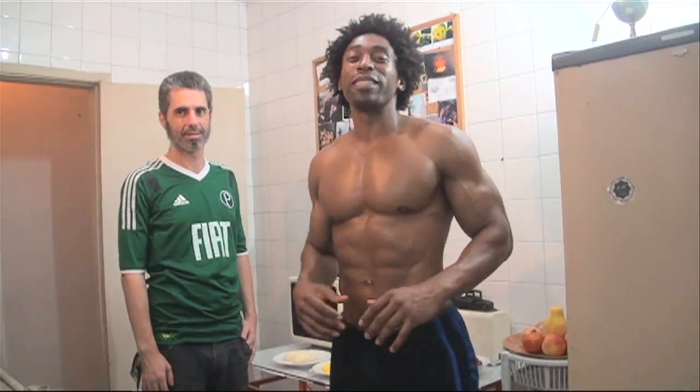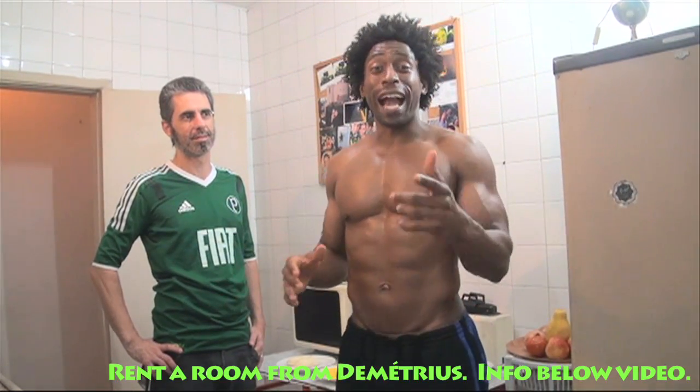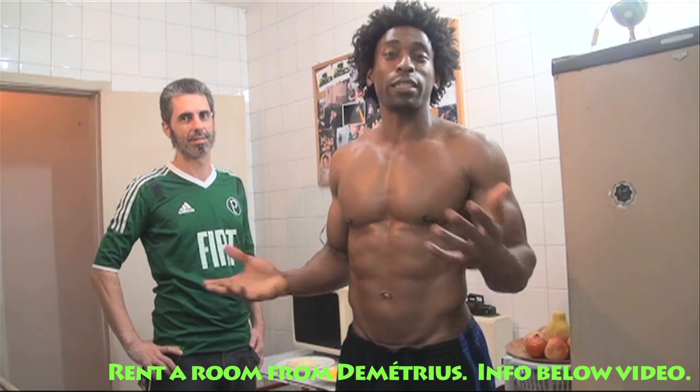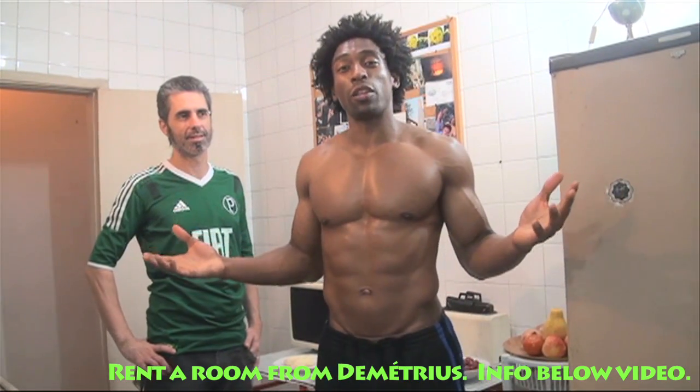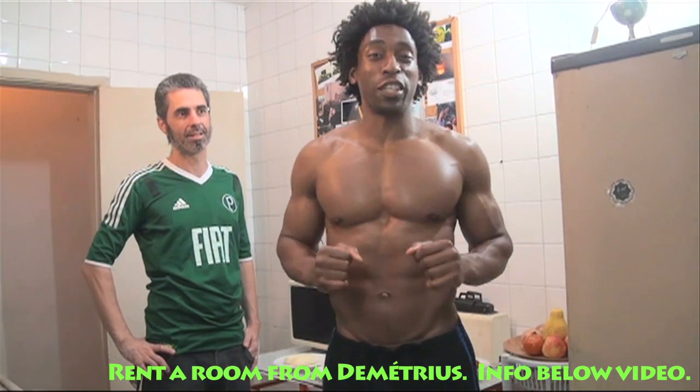Como vi, this is Ty with GreenRegimen.com. I know I said we were on a layover in Sao Paulo, but we ended up staying two full weeks, much longer than we anticipated. We stayed with Demetrius — he's a fantastic host. He actually rents out his apartment too, so if you're looking to stay and come here to Sao Paulo, definitely look him up. His information will be right underneath the description box of this video.